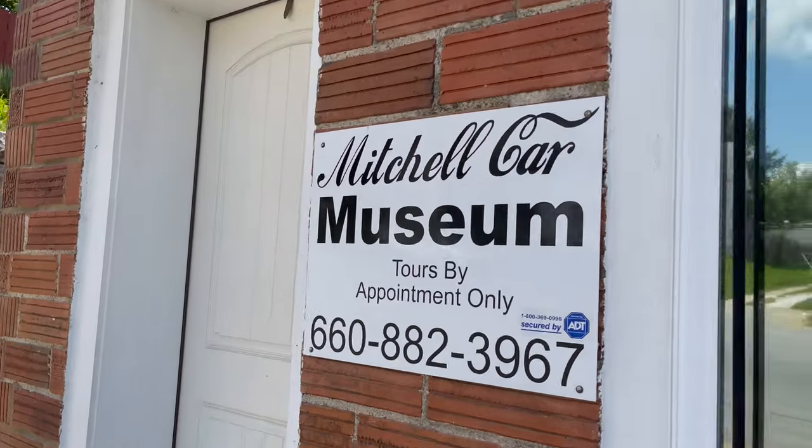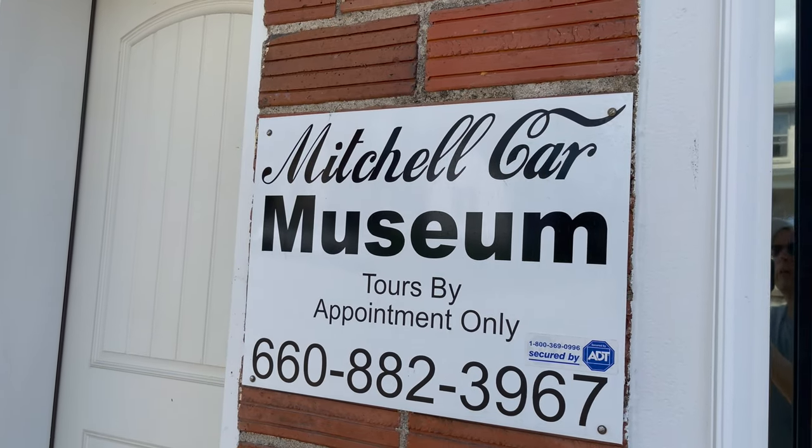Hi, I'm Brian and you're watching Someplace or Another. Today I'm in Boonville, Missouri at the Mitchell Car Museum. Let's go check it out — it's hot out here. You have to get an appointment to see this museum, so let's go.